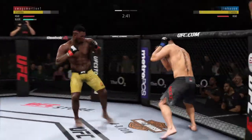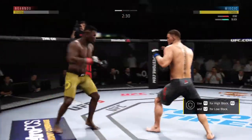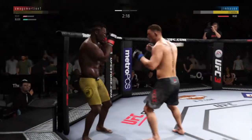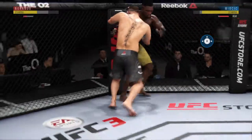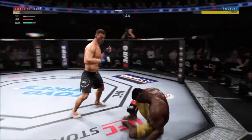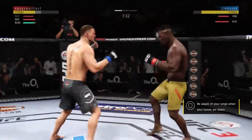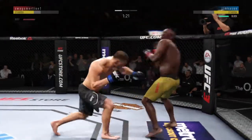Nice leg kick, throws a big right hand but doesn't find its home. This fight is dangerously close to being something special. These are some big shots. Back up to his feet. Big straight punch. Really swung for the fences with that hook but misses.